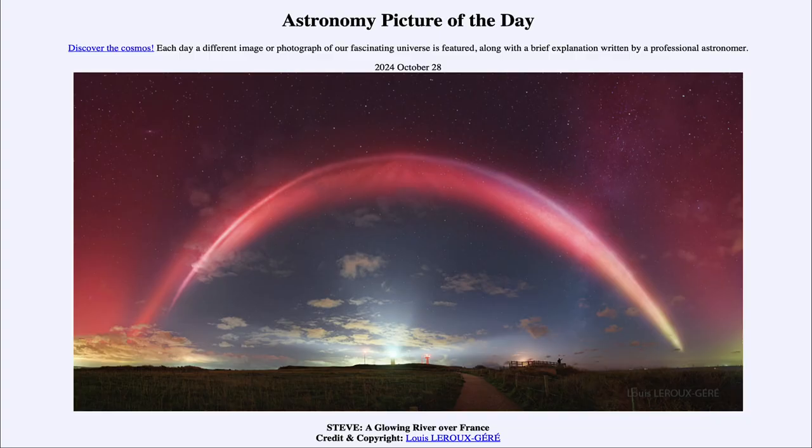Greetings and welcome to the Astronomy Picture of the Day podcast. Today's picture for October 28th of 2024 is titled Steve, a Glowing River Over France.